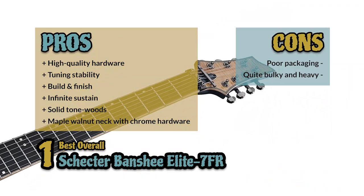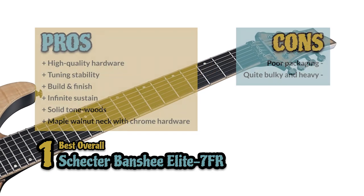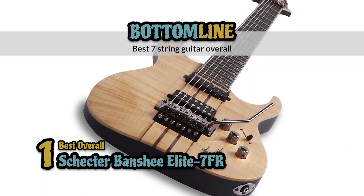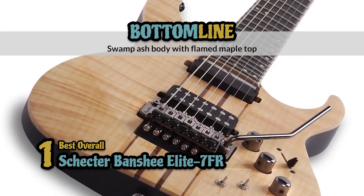However, the packaging could be improved, and it's quite bulky and heavy due to the solid wood body. The bottom line is, it's the best 7-string guitar overall. It has a high quality build with wide tonal range, and the body is made of swamp ash with a flamed maple top.